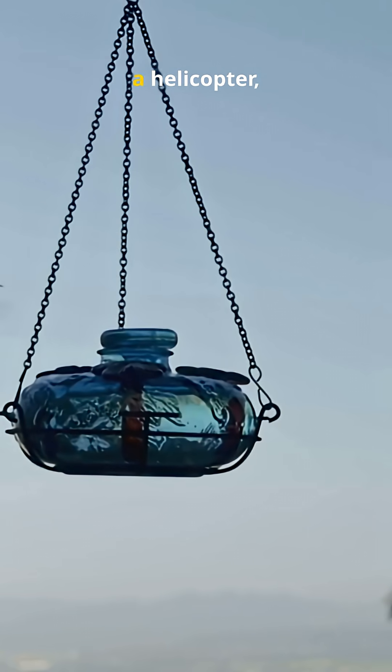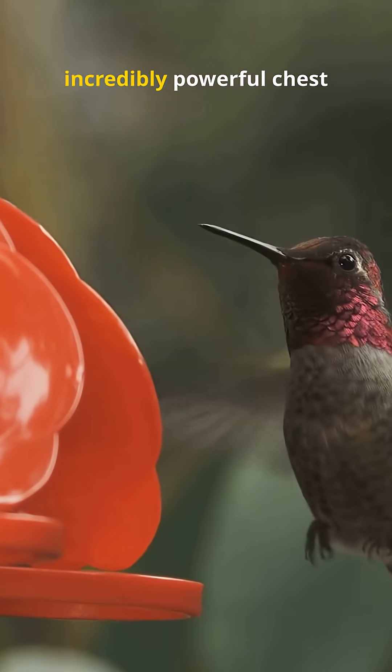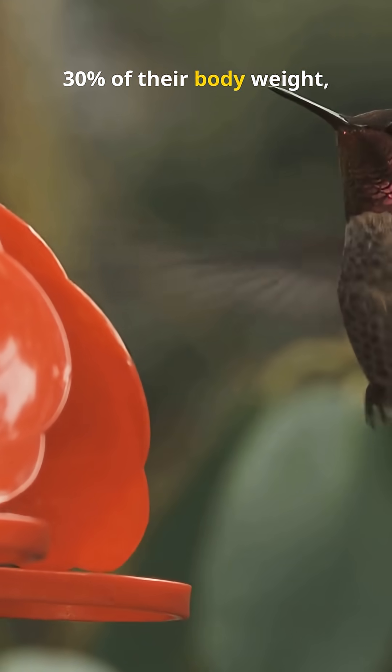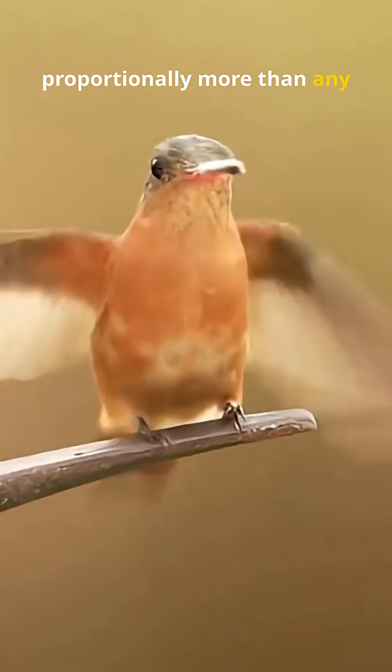Think of it as hovering like a helicopter, but powered by muscle and precision. Hummingbirds also have incredibly powerful chest muscles that make up nearly 30% of their body weight — proportionally more than any other animal.